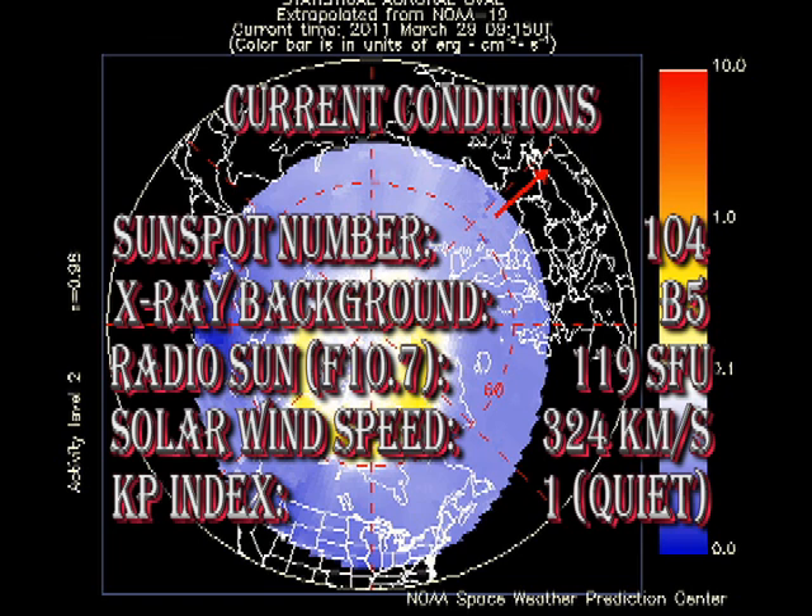To summarise, the sunspot number has fallen to about 104 as two regions rotated over the west limb. The X-ray background is steady at about the B5 level. The radio sun, the F10.7 flux, is at a modest 119 solar flux units.